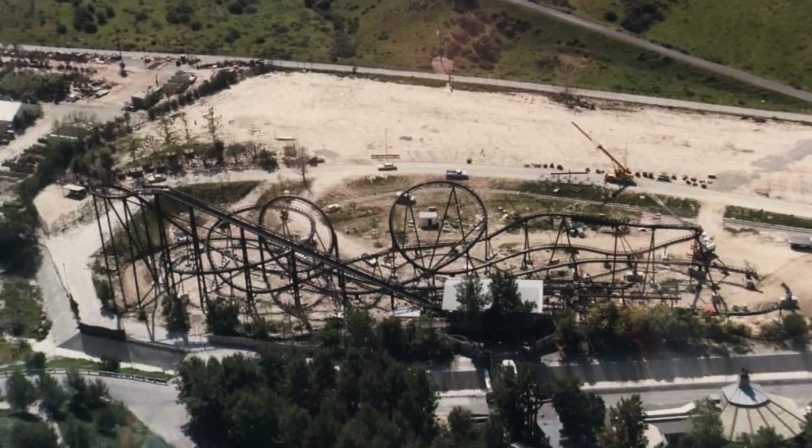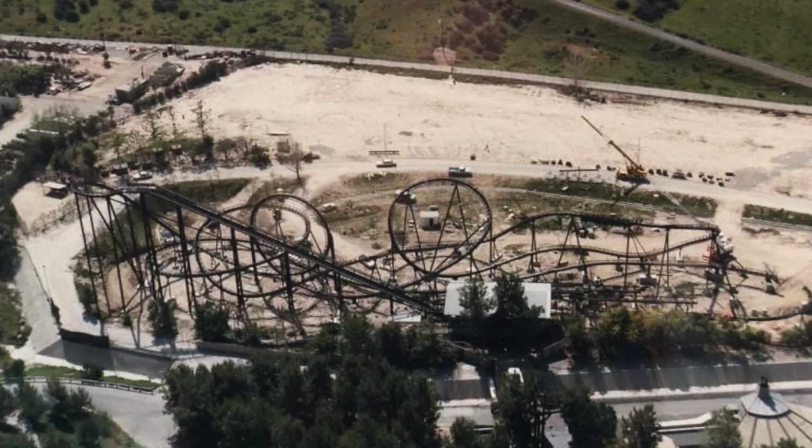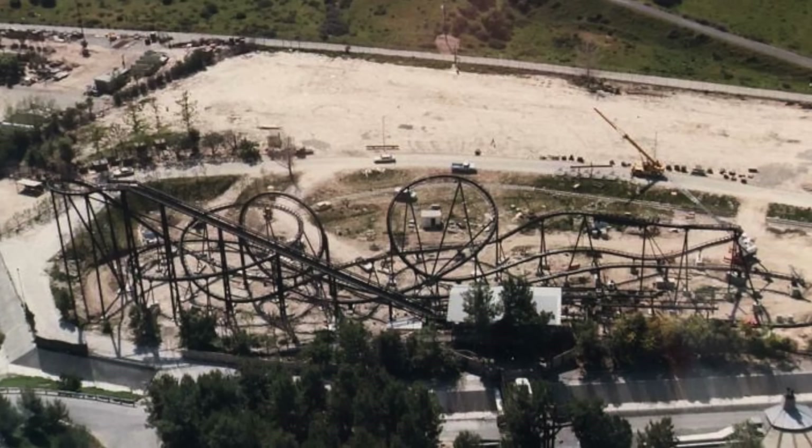One of the shortest-lived roller coasters at Six Flags Magic Mountain, Shockwave only operated at the park for three seasons. Opening on May 16th, 1986, the ride was a stand-up roller coaster from manufacturer Intamin. It was the first stand-up coaster the company had produced, and at the time was the longest and fastest stand-up ride in the world. Shockwave was installed at the very back of the park, in Spilliken Handcrafters Junction, and replaced the Sarajevo bobsleds that had originally occupied the plot.